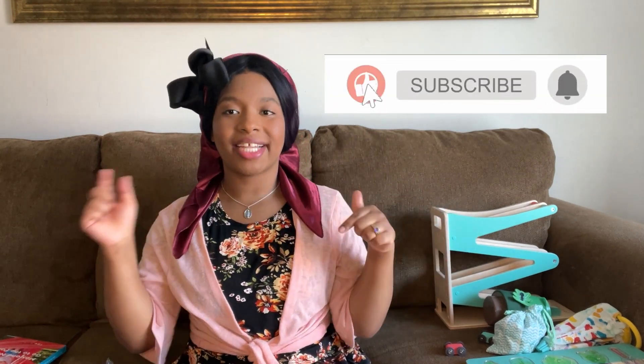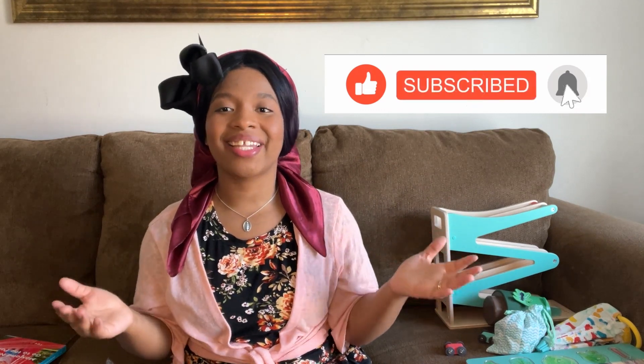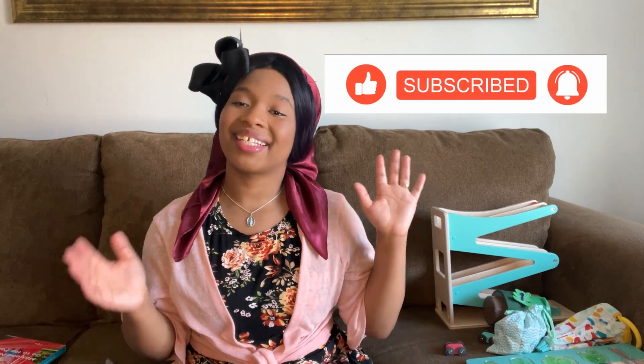Thank you so much for watching this video. If you'd like to give it a thumbs up, comment down below and subscribe for more traditional Catholic and natural mama content. You can check out my link tree down below with all my social media pages and some of my favorite resources. If you have used Lovevery or other Montessori style toys, comment down below and share your experiences too. I do take video requests, so you can comment those down below as well. Thank you so much for watching and God bless you.